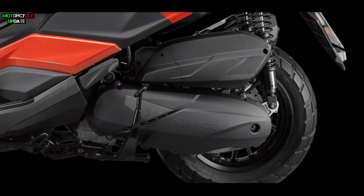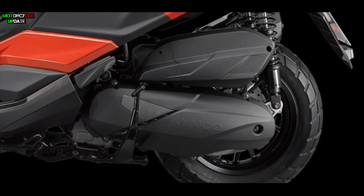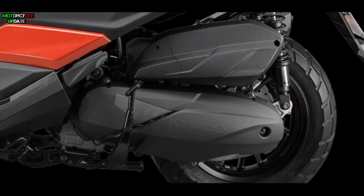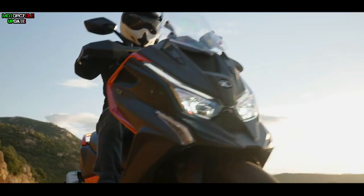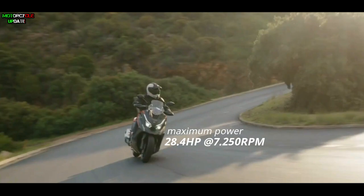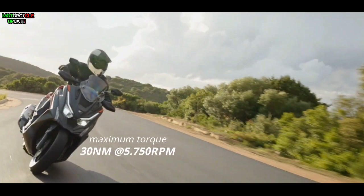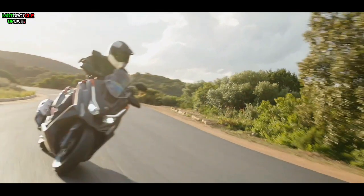In terms of the engine, this adventure scooter is powered by a 320.6cc single-cylinder OHC liquid-cooled engine, which is capable of producing a maximum power of 28.4 horsepower at 7,250 rpm and a maximum torque of 30 newton-meters at 5,750 rpm.